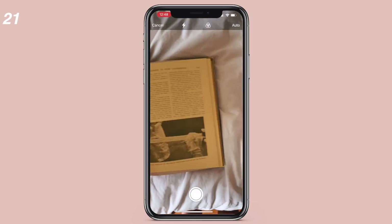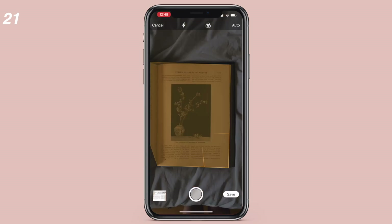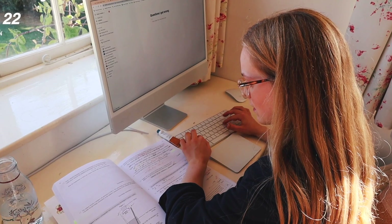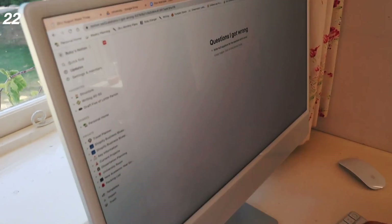Number twenty-one: use the scan function on your phone to keep all the key pages from textbooks in one place. Not all pages in your textbook will be important, so this gives you a mini textbook of the most useful things. Number twenty-two: when you get a question wrong, immediately type it out into a document so all those questions are in one place and you can easily come back and redo them.